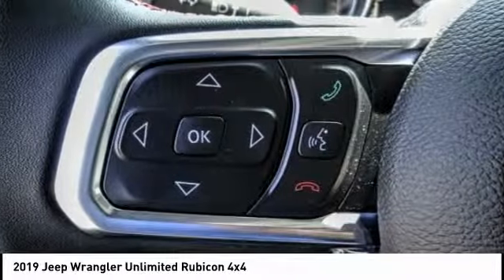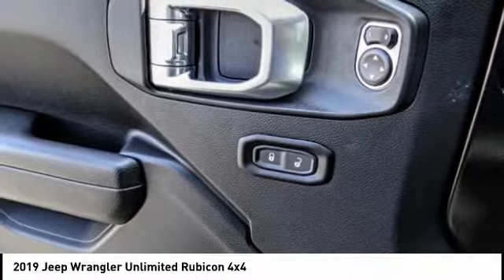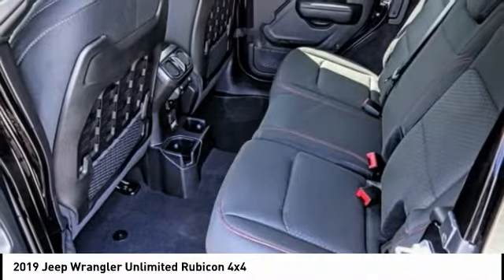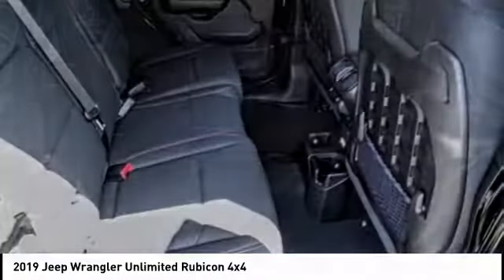Traction control, remote engine start, dual airbags, air conditioning, leather wrapped steering wheel, power steering, four wheel disc brakes, center armrest, universal garage door opener, eight speakers.